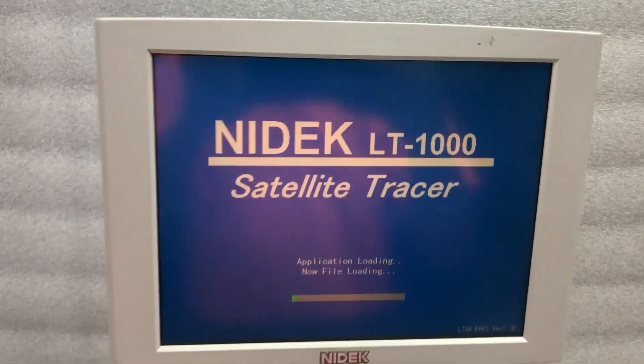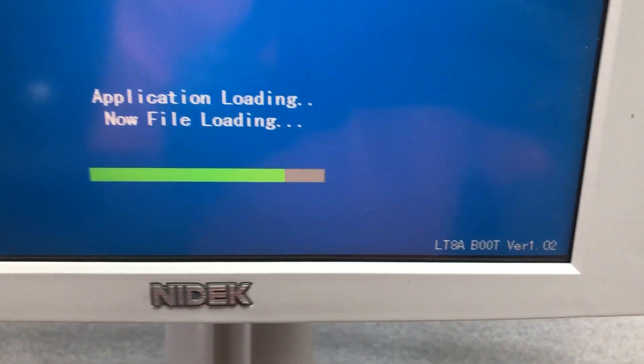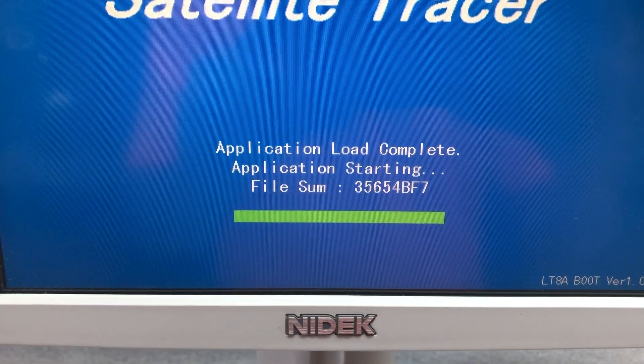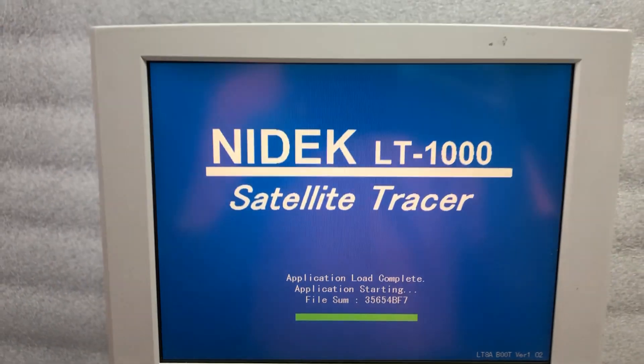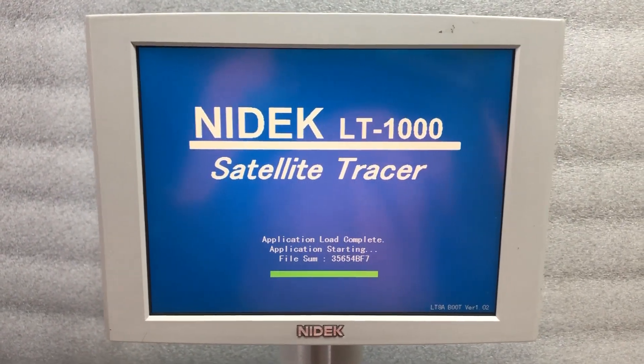Let's flick this unit on. He's going through his usual boot-up procedure.